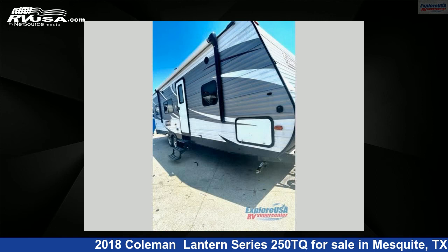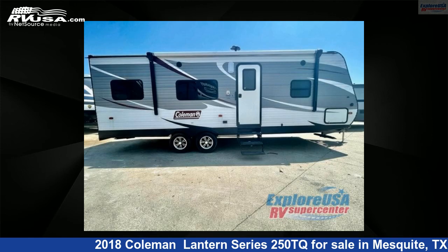This used Coleman is 29 feet 0 inches in length and features sleep 6 and 60 gallons freshwater capacity. The floorplan layout of this toy hauler features a front bedroom.